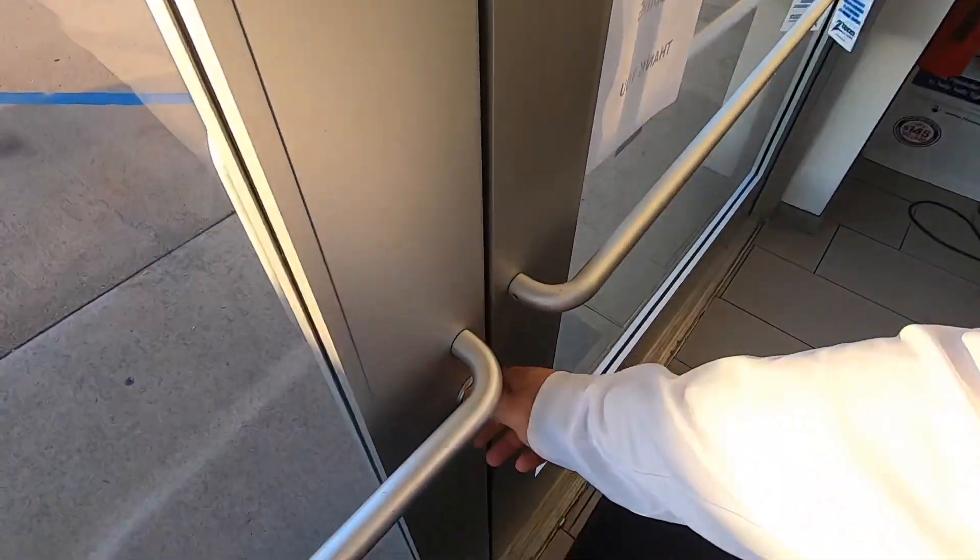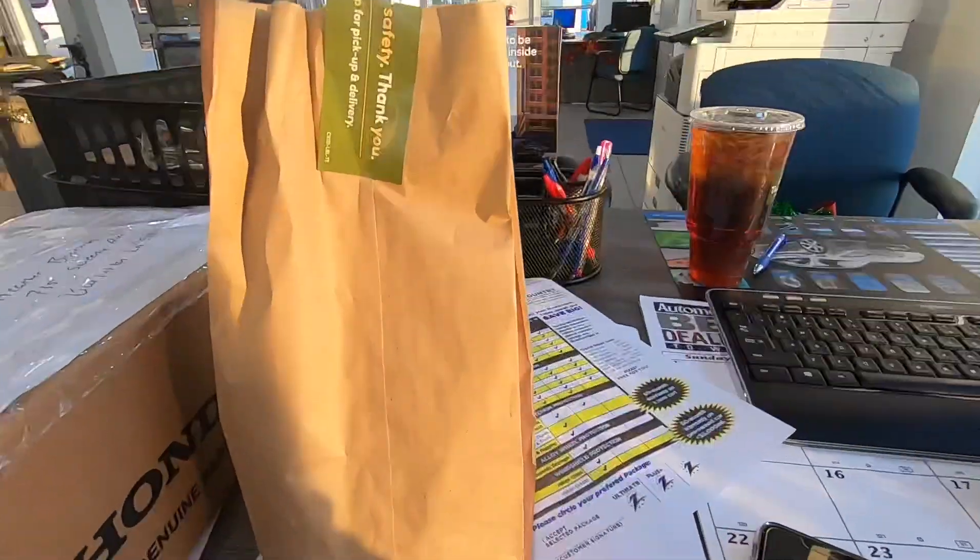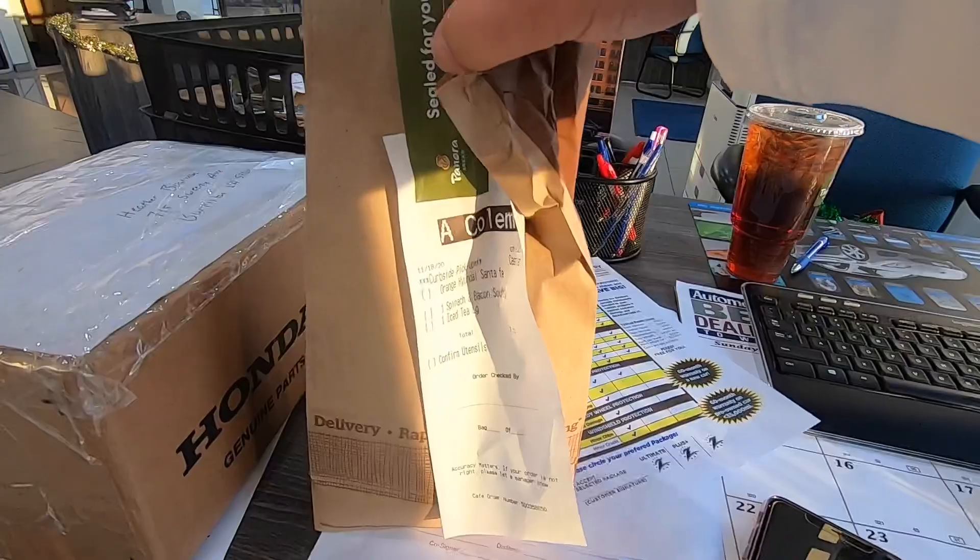Well, what's going on guys, welcome back to the channel, welcome back to the vlog. It is Wednesday morning, I just got into work, it is about 7:25, I'm just unlocking all the doors — that one likes to stick. Sorry about yesterday, yesterday was a busy day. Ended up selling a 2016 Honda HR-V. I got some breakfast here, some Panera, got some tea.